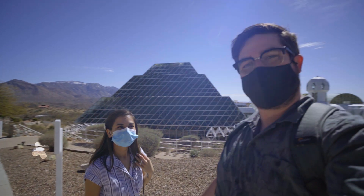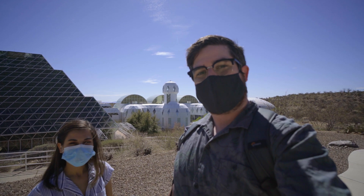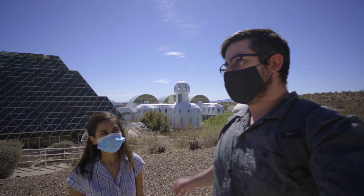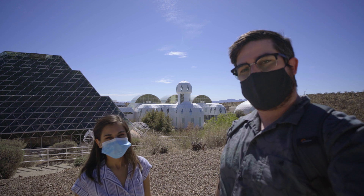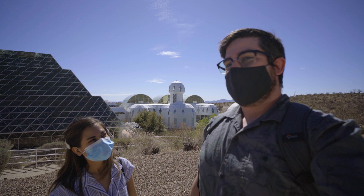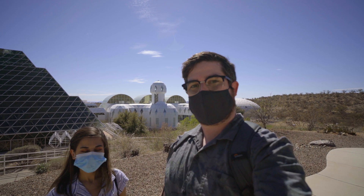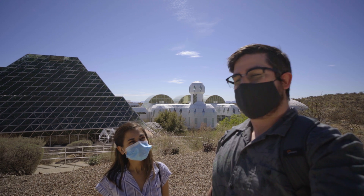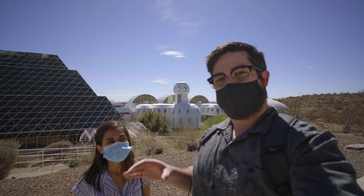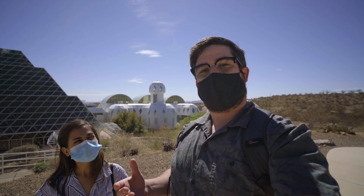We're here at Biosphere 2. We'll go over all the details — the living quarters and all the different parts of the world here at Biosphere 2. Obviously Biosphere 1 is the earth we're standing on. Right now the facility is managed by my alma mater, University of Arizona, so they run the facilities here. The tour is a little bit different now that they've opened back up, but it might even be better because you kind of go at your own pace.